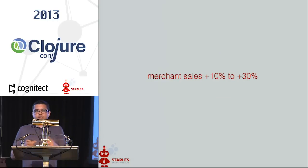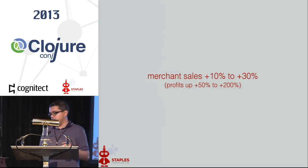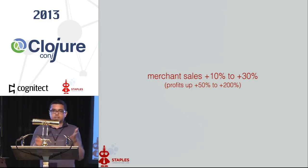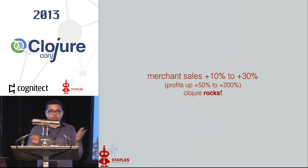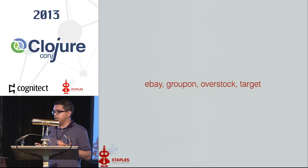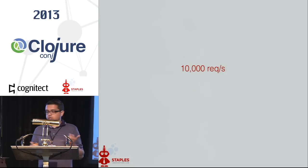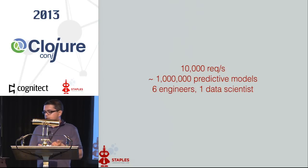Pretty amazing results: 10% to 30% sales lifts, which translates to a much higher lift in profit. These are all incremental sales, so everything basically falls to the bottom line. A couple of years later, we had a bunch of large merchants — we were powering stuff for eBay, Groupon, Overstock, Target — and we were doing about 10,000 requests per second, over a million predictive models in real time. But still just six engineers and one data scientist.